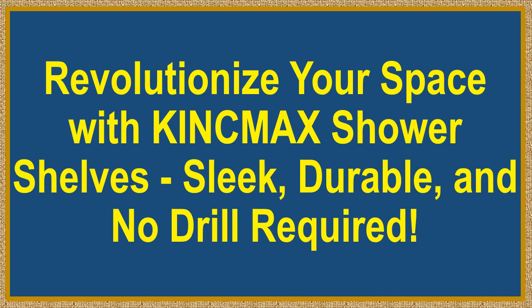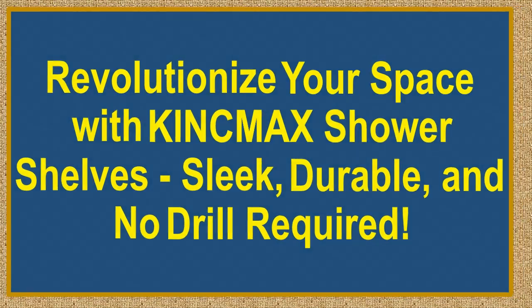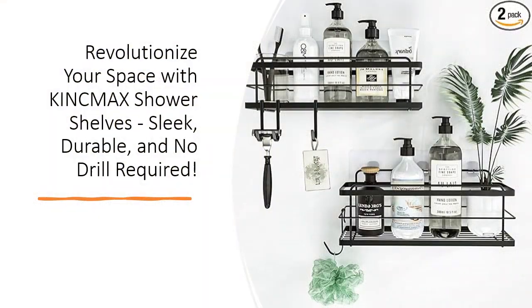Revolutionize your space with Kincmax Shower Shelves — sleek, durable, and no drill required. Unveil the secret to an organized, clutter-free bathroom with the Kincmax Shower Shelves 2-Pack, the game-changer in shower organization.